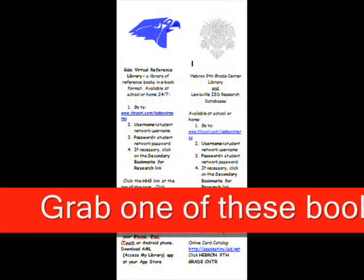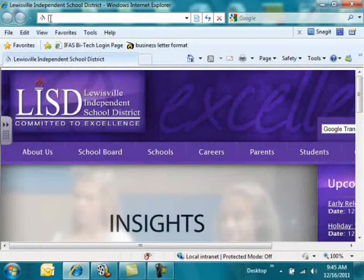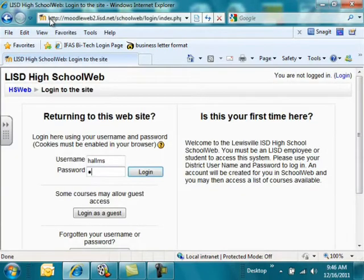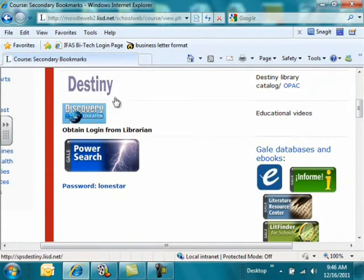Getting started with the databases is really easy. Just stop by the library and grab one of these bookmarks for directions. You get to our databases by going to the internet and typing www.tinyurl.com/LISDBookmarks. You log in with your regular username and password. This brings you to a page called Secondary Bookmarks. If you look at the top of the list, the first one listed is our card catalog, so you can get to the card catalog anywhere that you have an internet-connected computer. Discovery Education is a database that allows you to use their videos, audios, encyclopedia articles, photos, and clipart for presentations. So anytime your teacher is asking you to find videos, you can find them here. This is a really good spot.